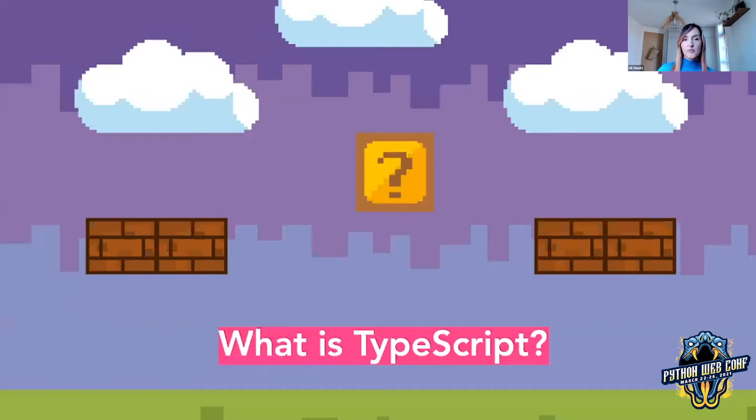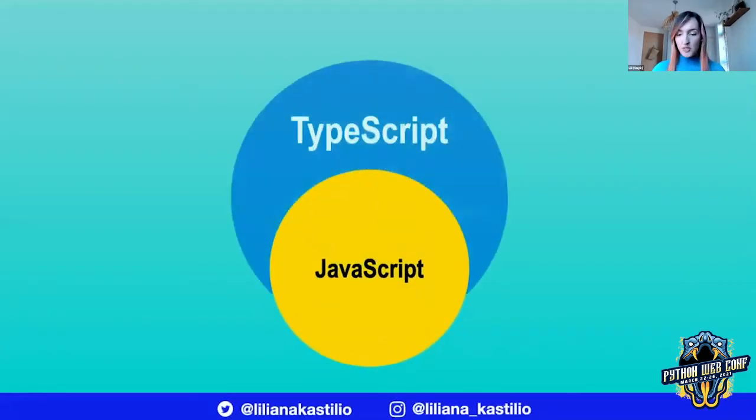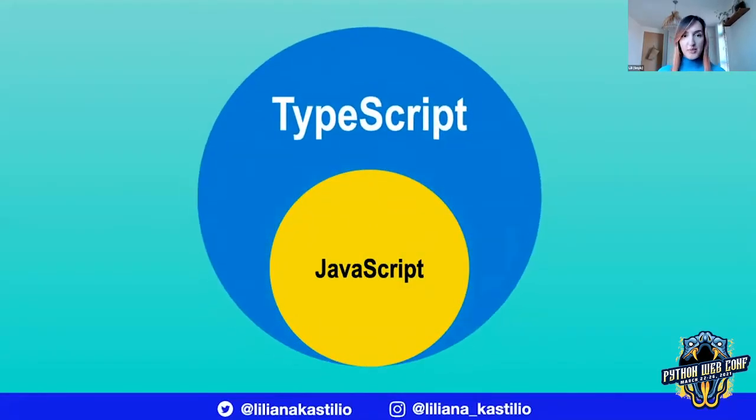But before we move on, let's make sure that we are all on the same page about what TypeScript is. TypeScript is a superset of JavaScript, and that means that all JavaScript is valid TypeScript. It brings optional static types to the language. Type errors are caught early during compilation or in your IDE before you've even run any code first.